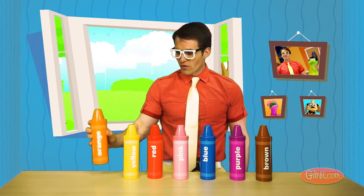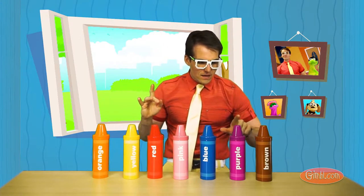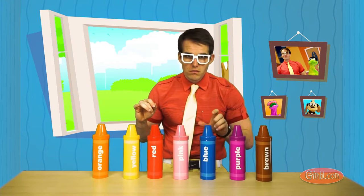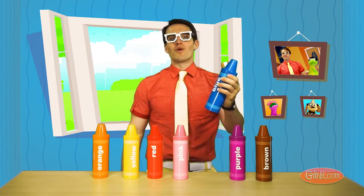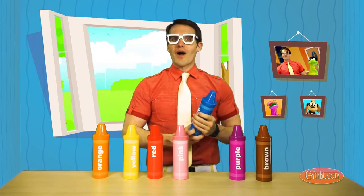That definitely doesn't say blue. This one. We got it. This one's blue. Yep. You guys got it. Good job. Thanks for helping out.